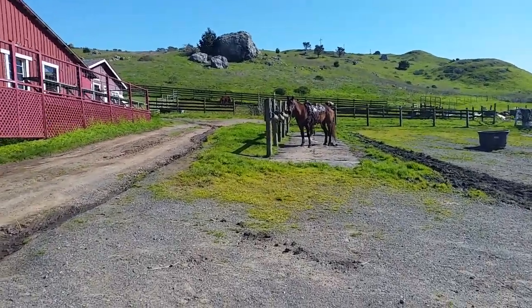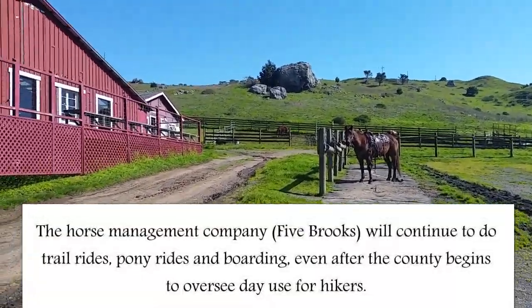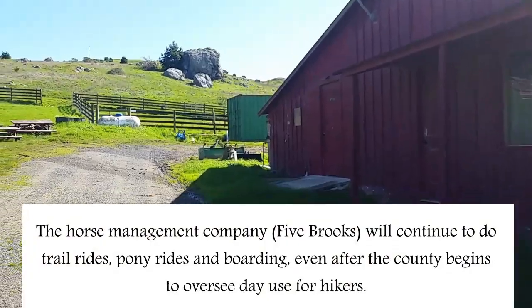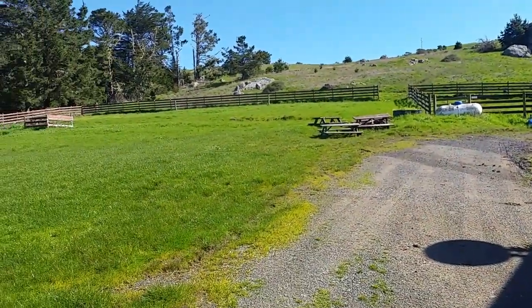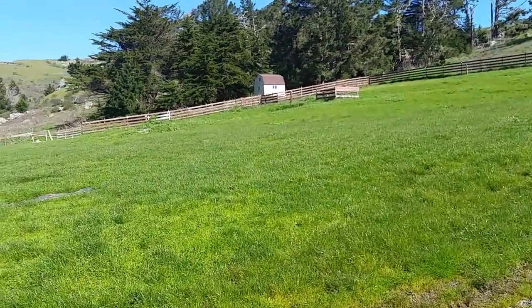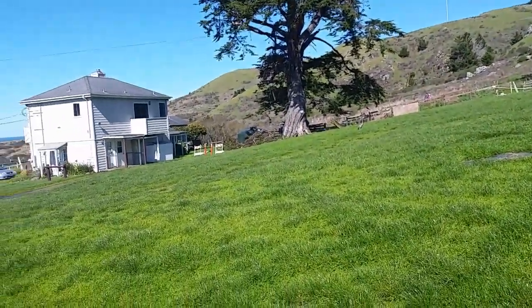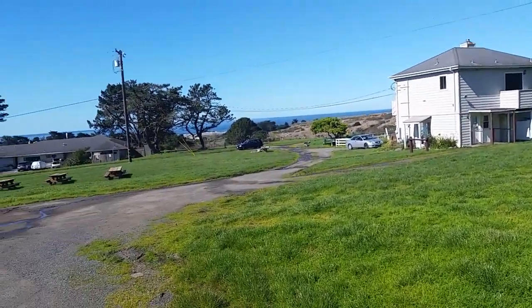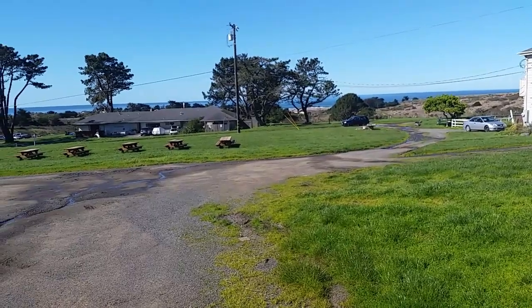This place rents out horses for rides. It is so pretty. I was just talking to one of the guys that works here and he recommended one of the trails, so I'm going to head over there.